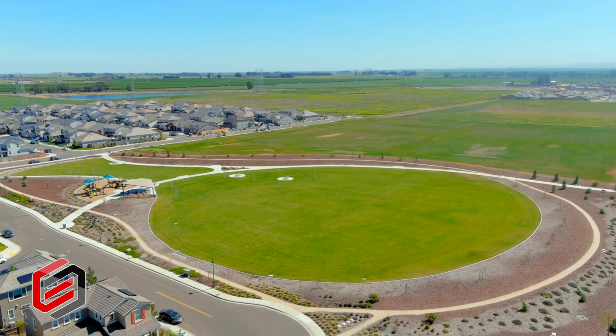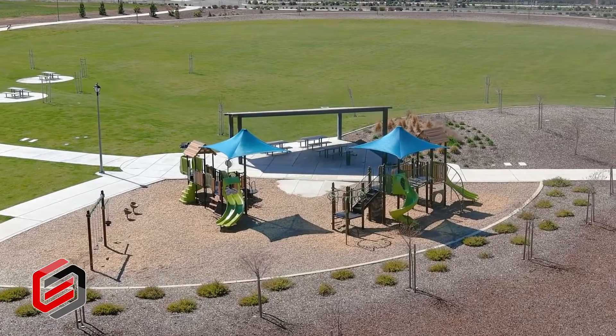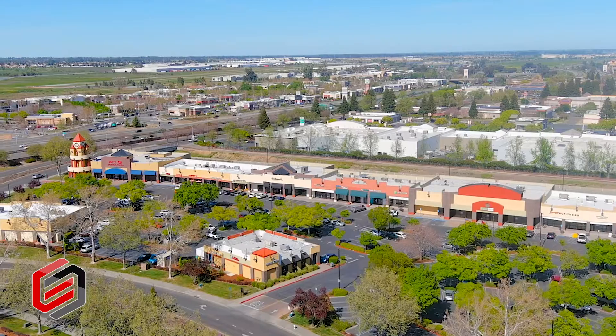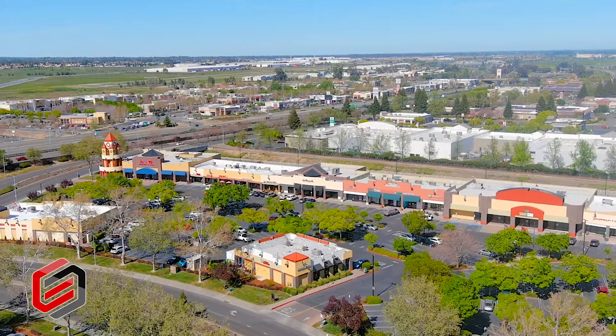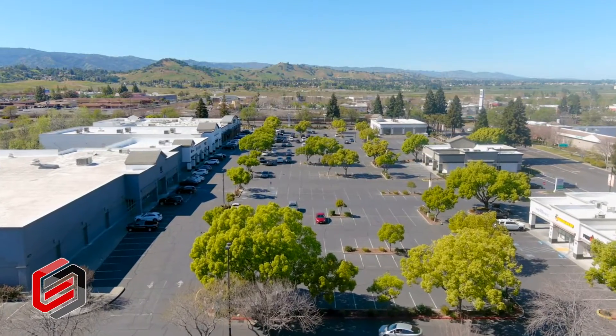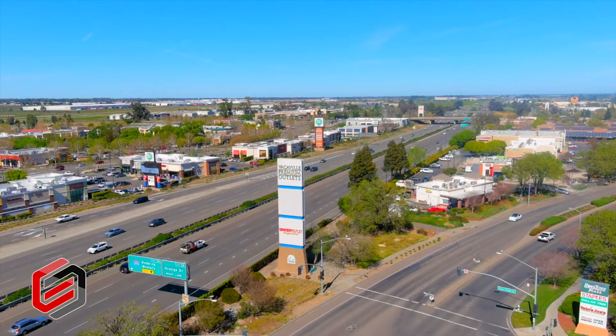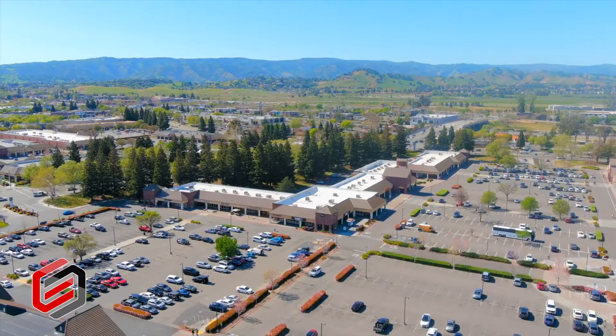Down the street is a giant park with a playground. This property is centrally located near plenty of shopping and dining experiences, including the Vacaville Premium Outlets.